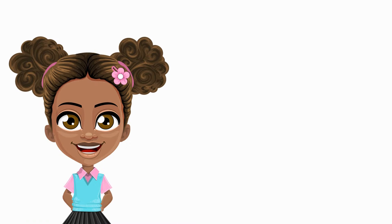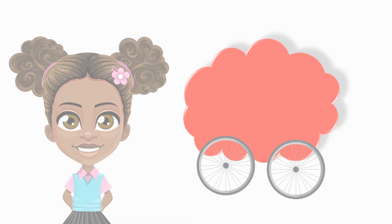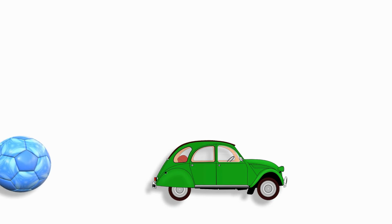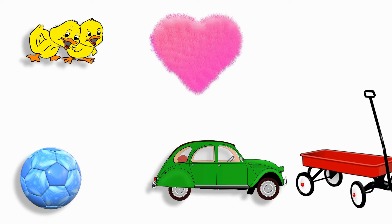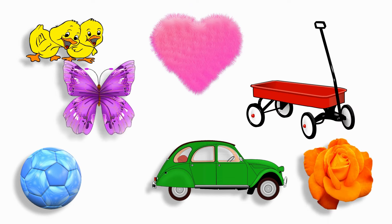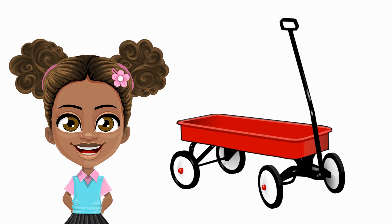I spy with my little eye something that is red. What is the thing that's red? Let's find it. Do you see it? Yes, the red wagon!